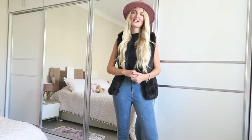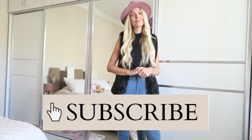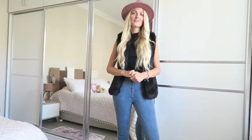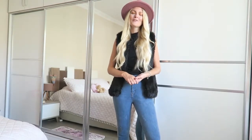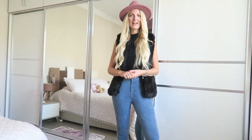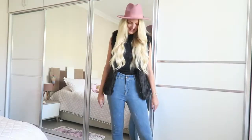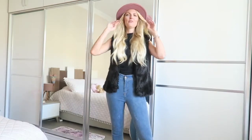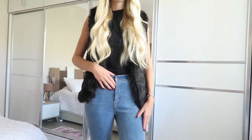If you haven't subscribed yet, make sure you subscribe — I make a lot of beauty, lifestyle, fashion, and vlog videos here in Turkey. Let's get started! So let's start with the outfit I'm wearing right now — I think this is a perfect fall outfit. I'm wearing jeans that I got recently.